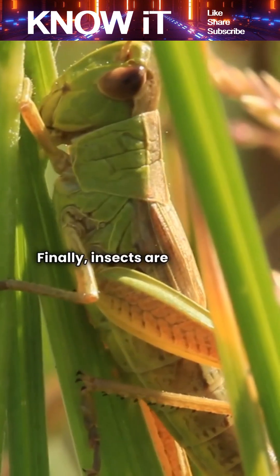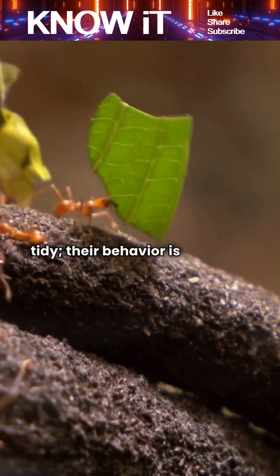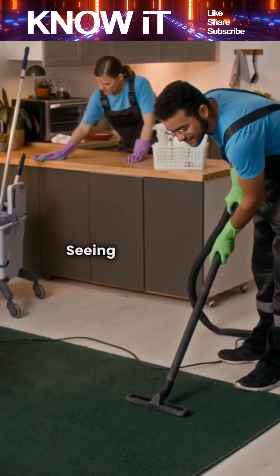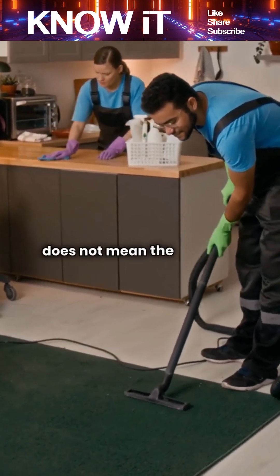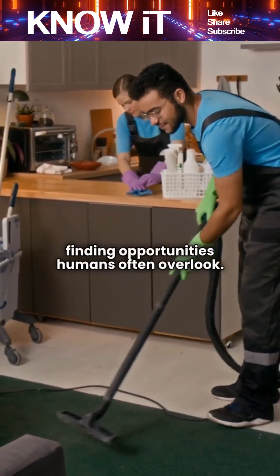Finally, insects are extremely resilient and opportunistic. They do not care whether a room is tidy — their behavior is driven by survival instincts. Seeing a few insects in a spotless room does not mean the cleaning was ineffective. It just means these tiny creatures are good at finding opportunities humans often overlook.